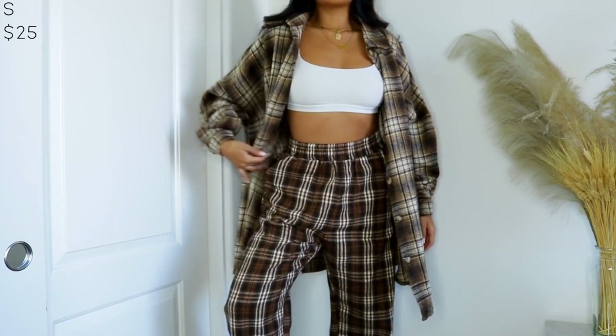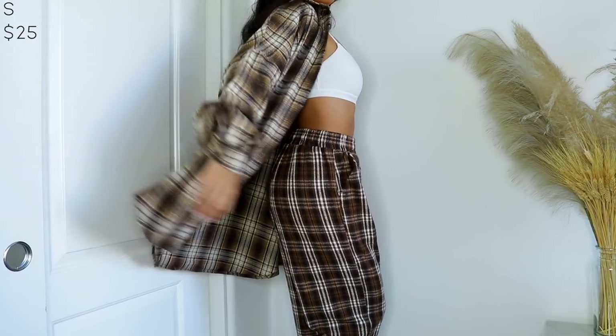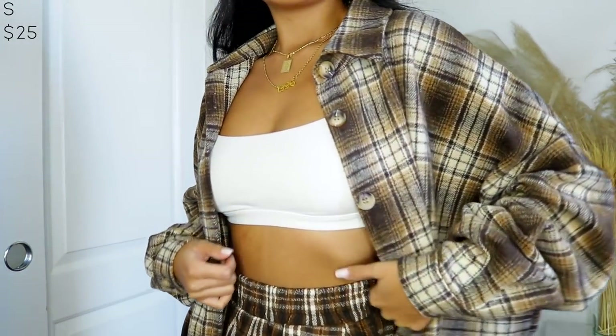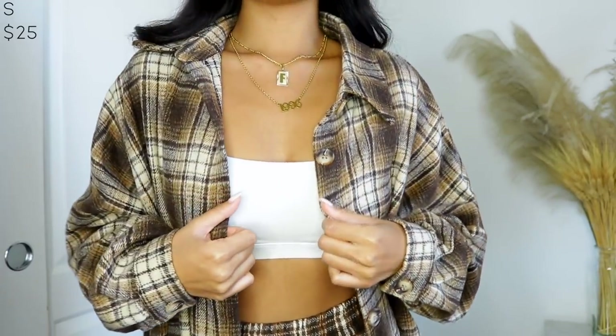Let's start off with what I'm wearing. I picked up this super oversized brown flannel top. I got it in a size small and honestly it's super big, but I love a good oversized flannel especially during the fall and winter time. The colors are just chef's kiss — you guys know I'm a sucker for browns especially during the colder season, so I had to get this.